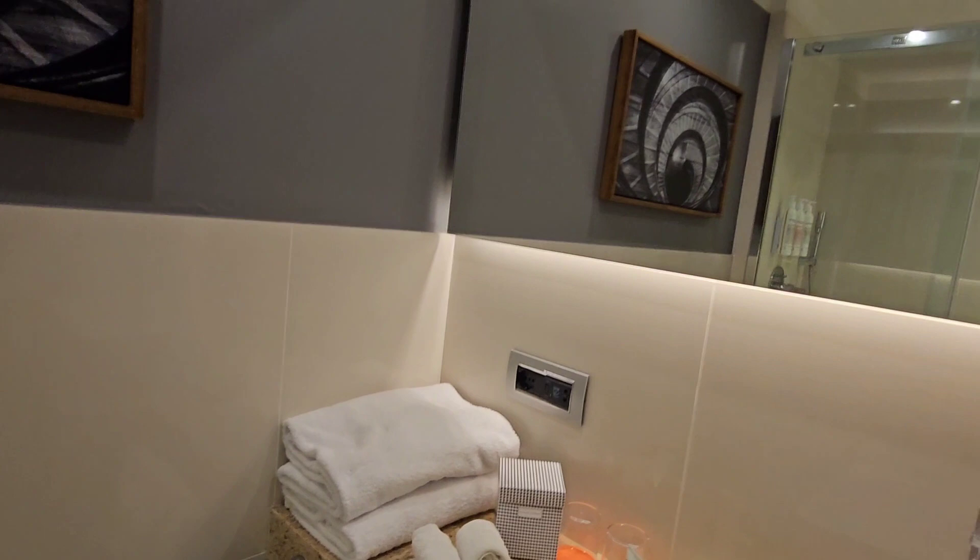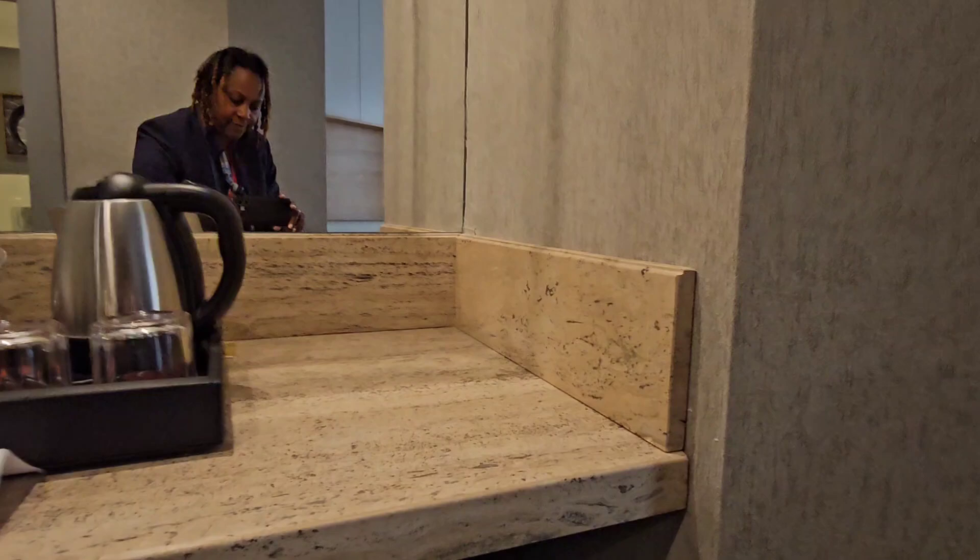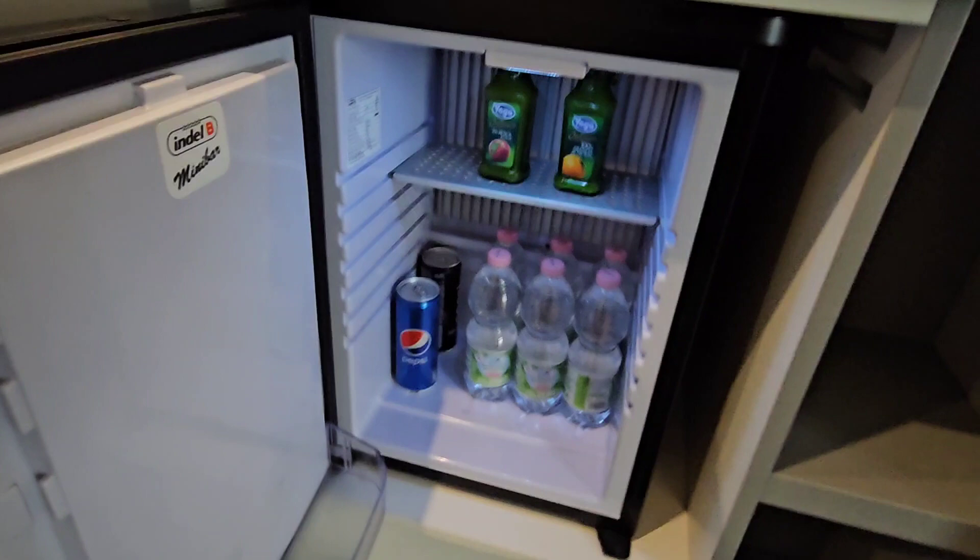Now let's go into the room. Here we are — we have the fridge. It's stocked: water, juice, blue soda.